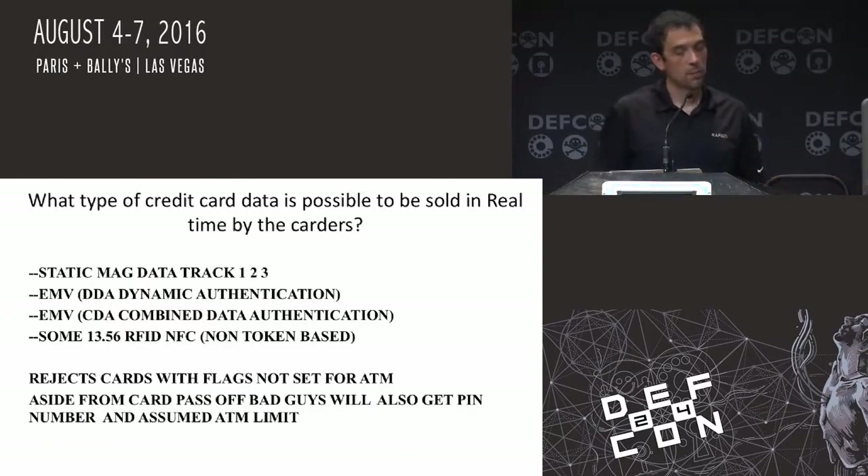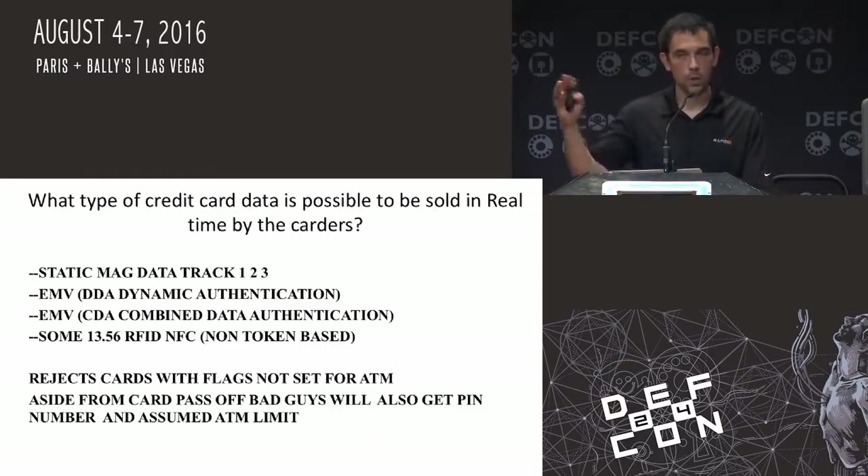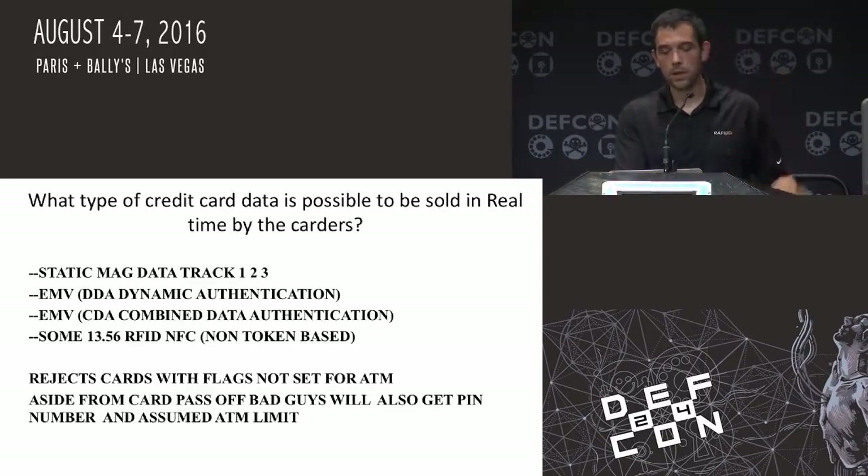What kind of information can be sold on these card sites? There's basically static magnetic data, and track 1, 2, and 3 data — that's the classic data being sold right now. There's EMV DDA, which is the dynamic authentication — some of the newer cards. Cards from three or four years ago had a lot more static information on them. Some of the newer card stock banks are going through now are different. Some of the issues spoke of in the past were actually fixed a little bit, and some of them were still available. Some of the newer cards are still susceptible to these attacks.